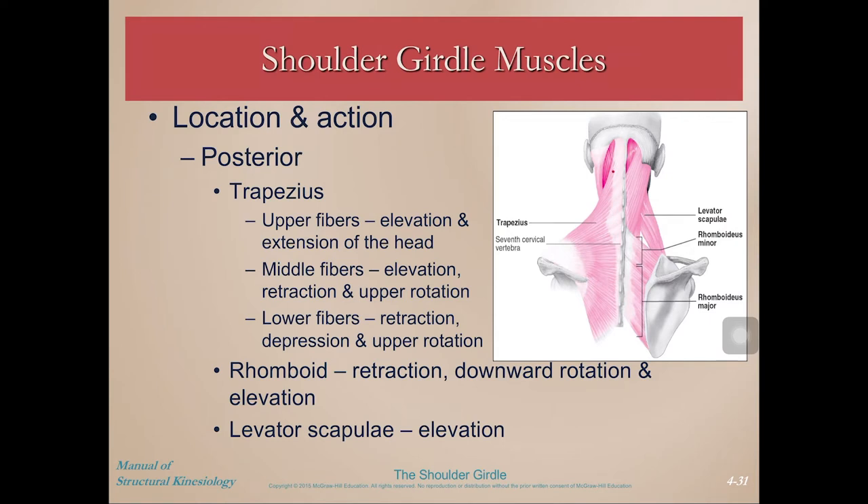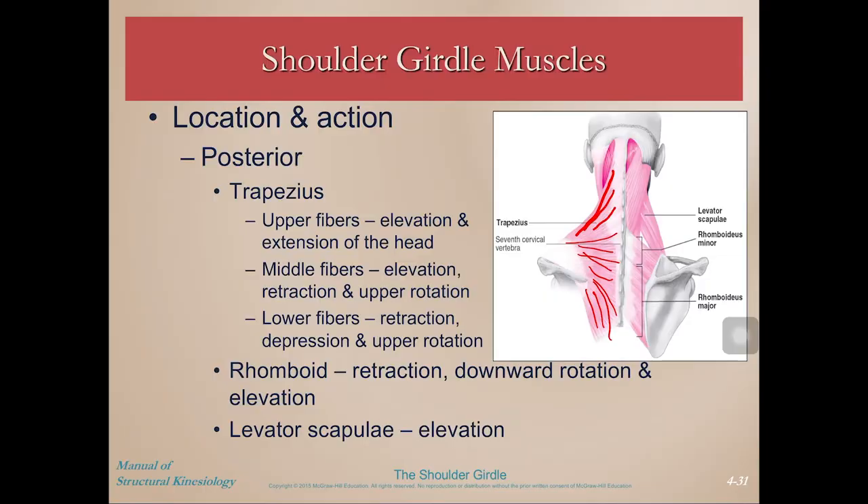Posteriorly, we have the trapezius with its upper, middle, and lower fibers. Trapezius is interesting because of its fanning shape and lines of pull — the multiple angles of pennation allow it to create many different movements on the scapula. Deep to the trapezius, we have the rhomboids major and minor. Minor is superior and just smaller, and they're angled upward toward the spine.